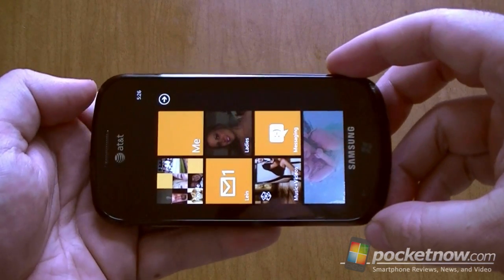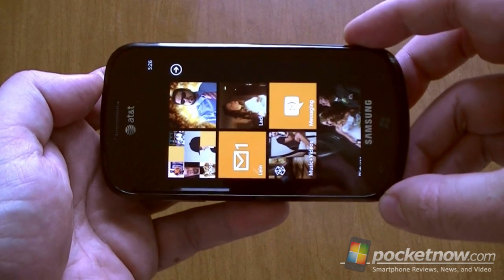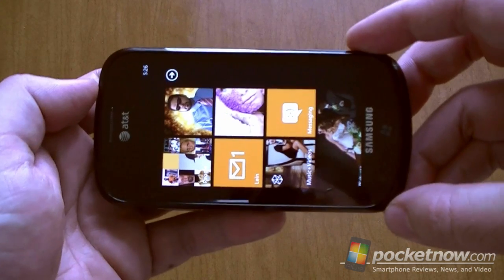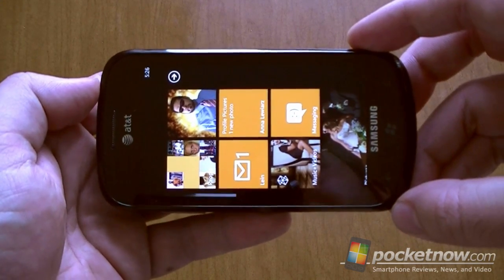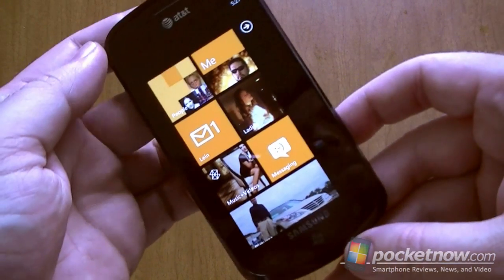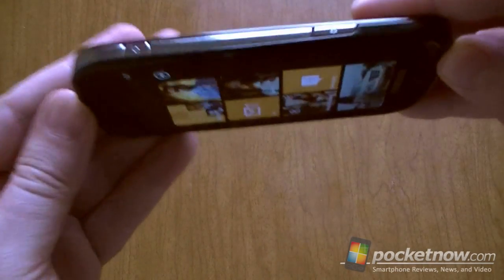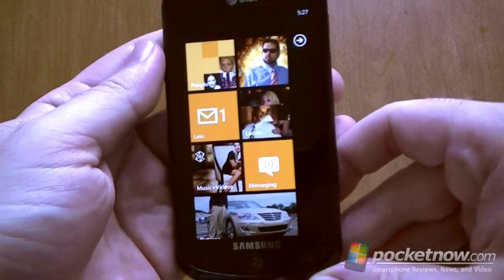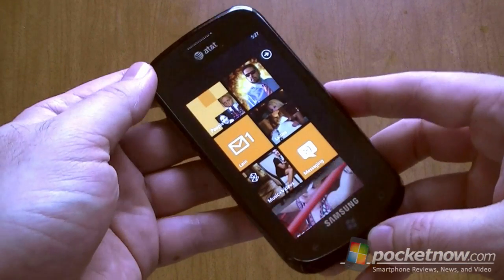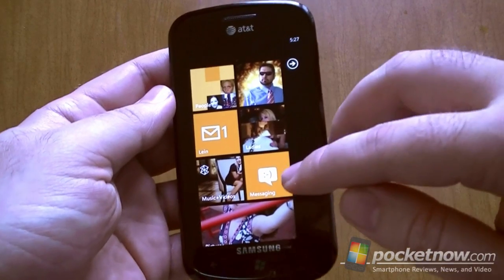We were told Windows Phone Mango is going to have some improved landscape support. And if you have an HTC Aride or the LG Quantum with the slide-out keyboard, you probably remember that Windows Phone has very inconsistent landscape support. First off, the Start Menu does not rotate. Now this is obviously a Samsung Focus, so it may not have all the landscape things enabled, and it's also a Preview so there's still a lot of work to be done.